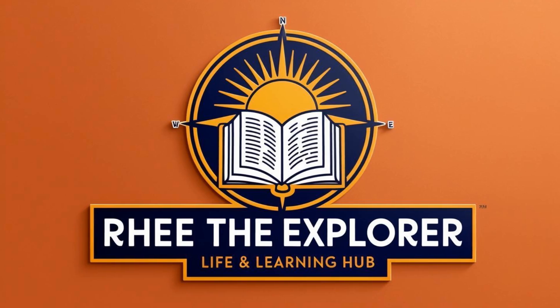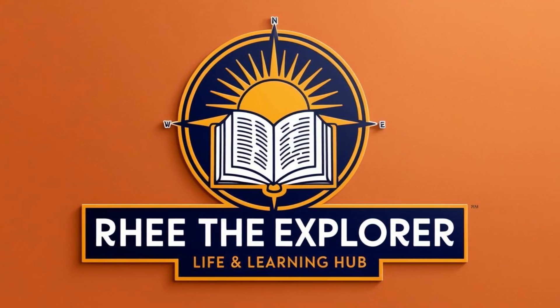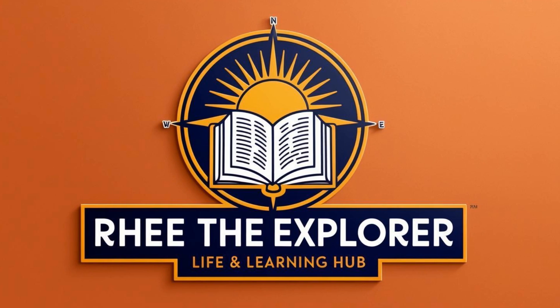If you enjoyed this video, please like, subscribe, and hit the notification bell for more insights from Ree the Explorer's Life and Learning Hub. I'm Ree — until next time, stay curious and keep exploring.